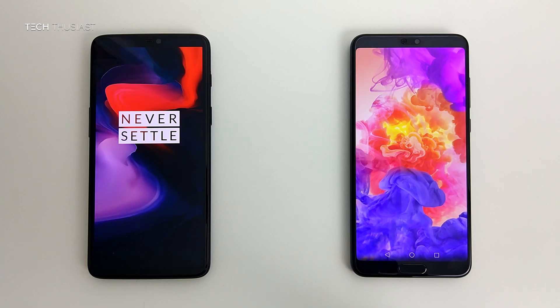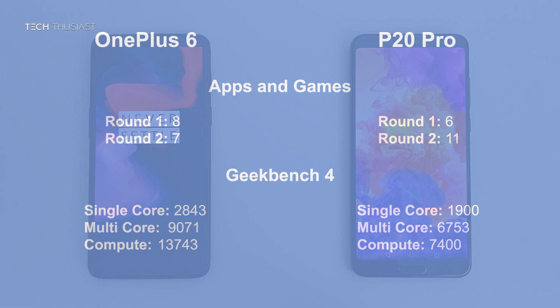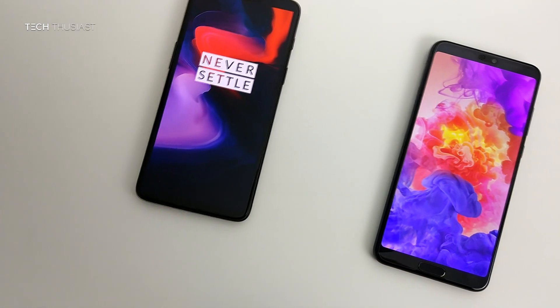That is the end of this speed test comparison. Here are the results at a glance: in Round 1 the OnePlus 6 won by 2 points, however in Round 2 the P20 Pro won by 4 points, showing that Huawei are very good at optimising their RAM management. As for Geekbench 4, the OnePlus 6 completely dominated — not surprising given it has the latest Qualcomm Snapdragon 845 with the Adreno 630 GPU. It will be interesting to see how the next Huawei flagship performs, likely with the Kirin 980 chipset.